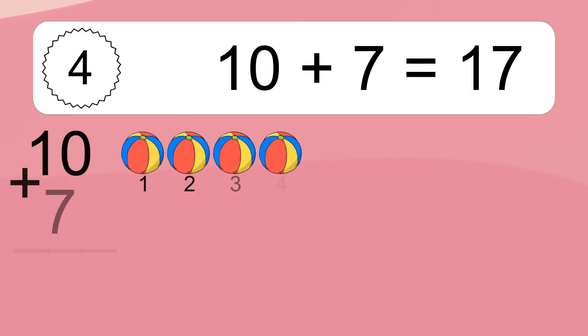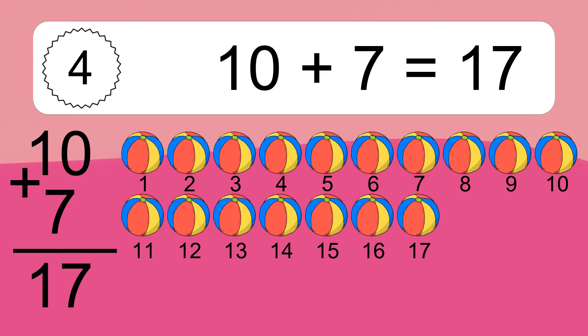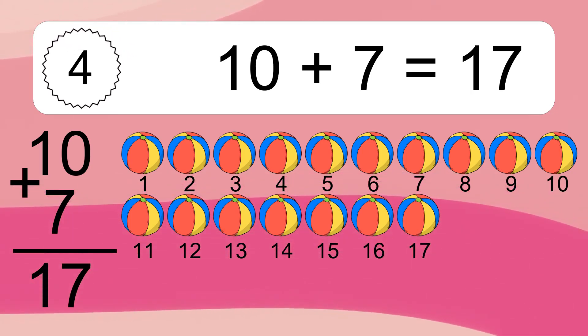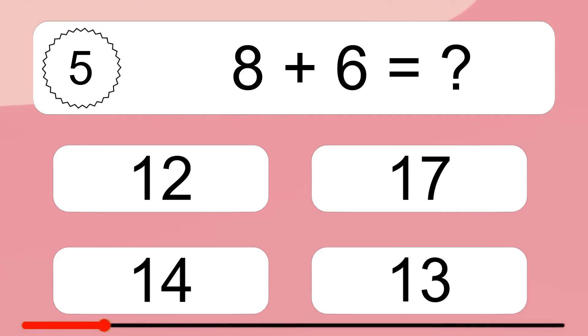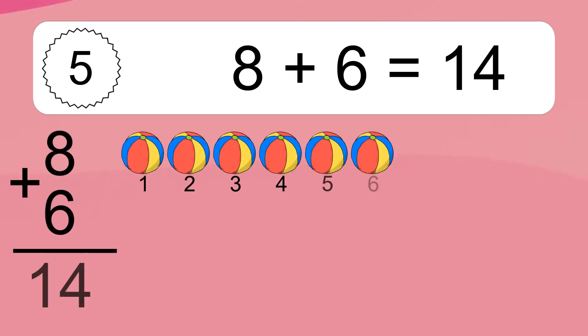Ten plus seven equals what? Ten plus seven equals seventeen. Let's count it: one, two, three, four, five, six, seven, eight, nine, ten, eleven, twelve, thirteen, fourteen, fifteen, sixteen, seventeen.